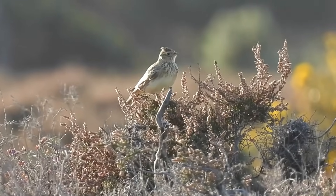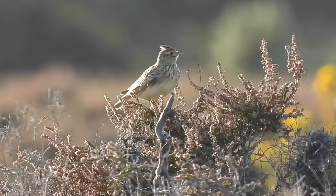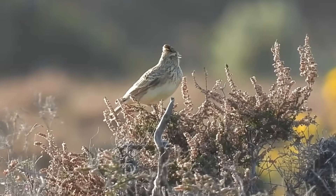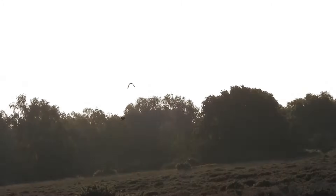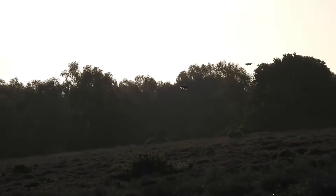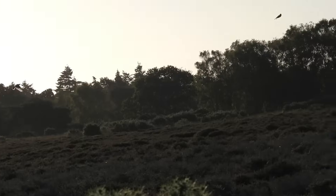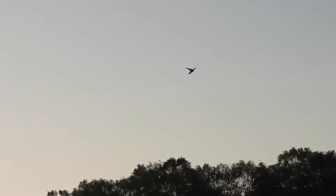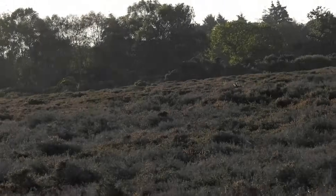Nearby, perched on a small shrub, was a bird that is usually seen in the air — a skylark. It soon became clear he wasn't alone, and he wasn't very happy about it. Skylarks usually sing to announce their territories in the breeding season, but apparently this one was a bit territorial all year round. With the intruder firmly dealt with, he soon returned to his rightful place.